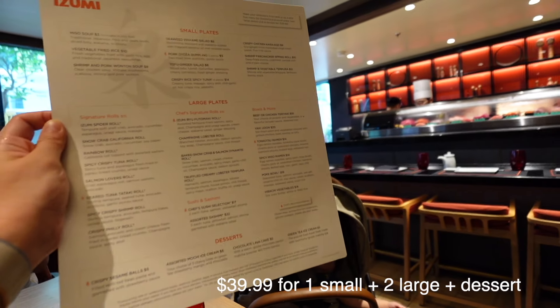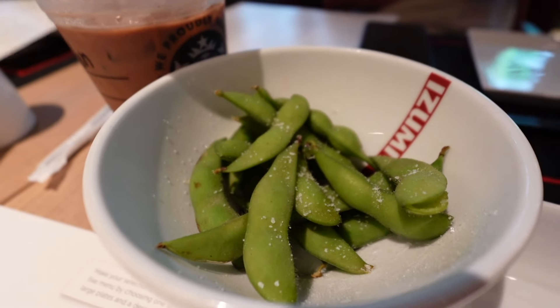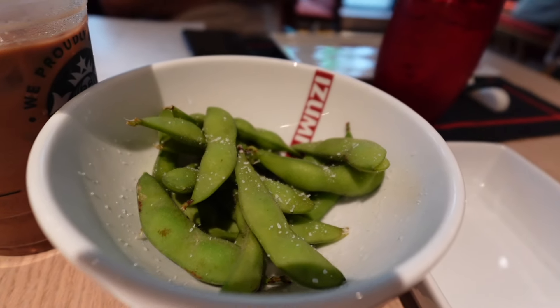Vibe check: 10 out of 10. We get a little free edamame for appetizers — just sea salt.